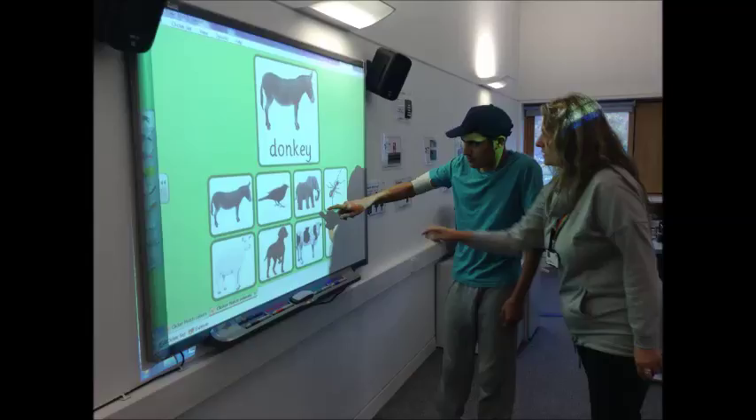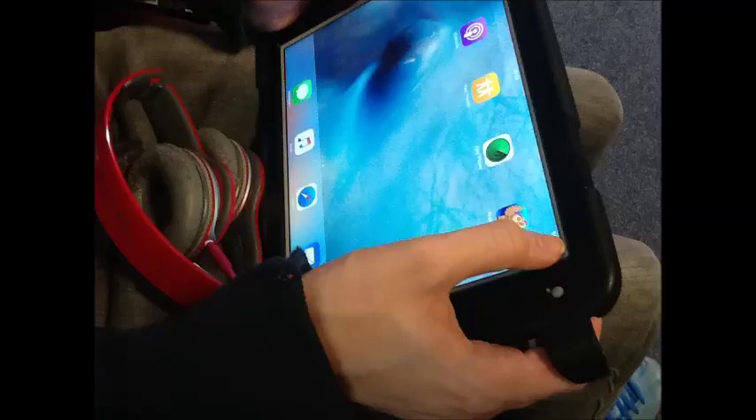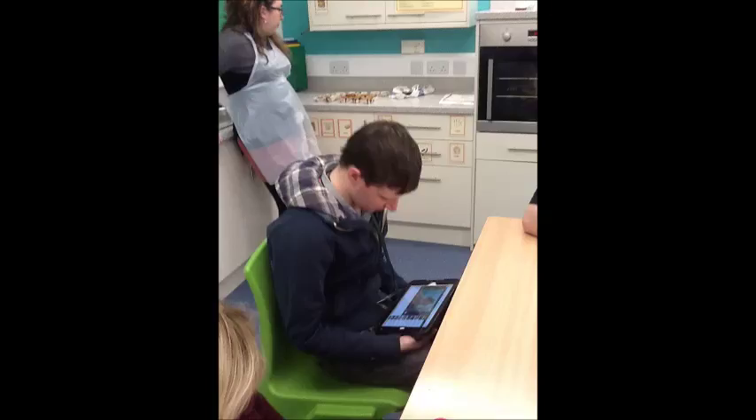We also have a specialist team who are able to support learners with assistive technology such as communication aids and specialist mice and keyboards to enable access for all.